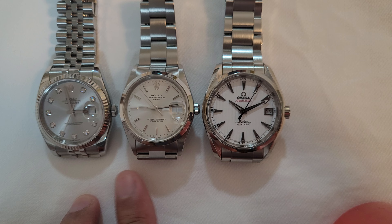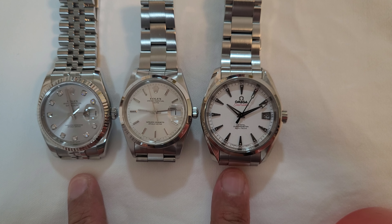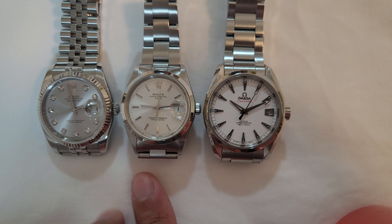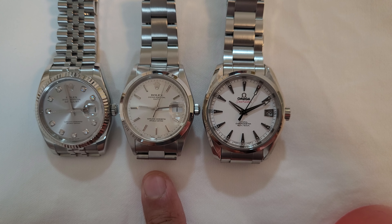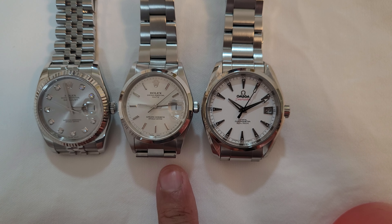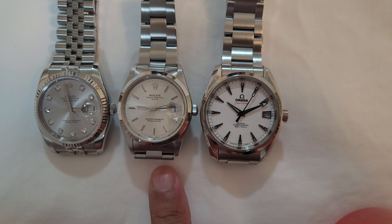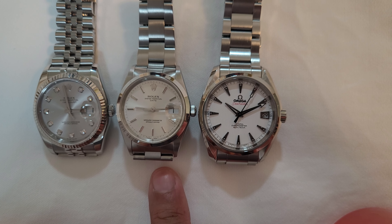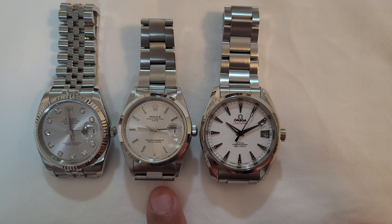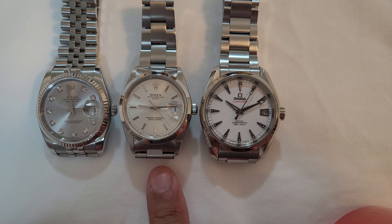As you can see, this one is smallest, this is medium, and this is large. In fact, the Datejust and the Omega Aqua Terra look roughly the same size. The 34 millimeter Date does not look that small after all — it looks almost comparable to the other two, because of the long lugs and the 42 millimeter lug-to-lug length of the Date.